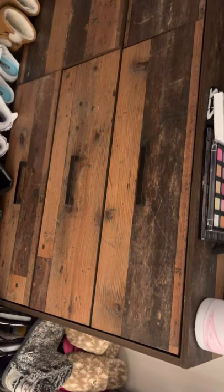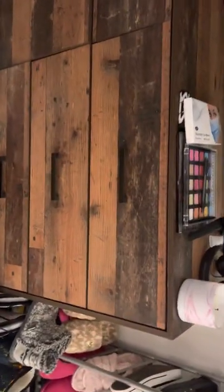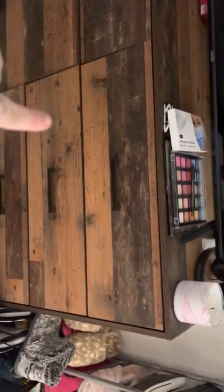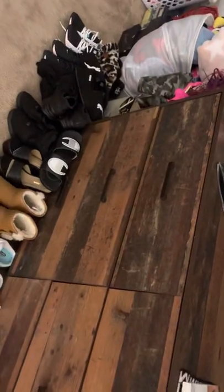This is my fiancé's side of the dresser area. He doesn't use this closet — he uses the closet in the other bedroom because I take up this whole closet. He just has his shoes in here and hates going around all my stuff, so he moved his things to the other bedroom. His side of the dresser has his boxers, socks, and shorts, and my side has pants.